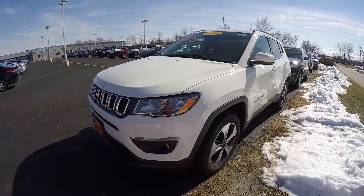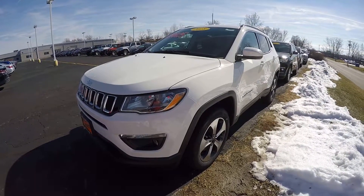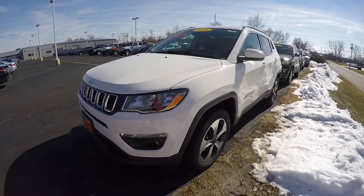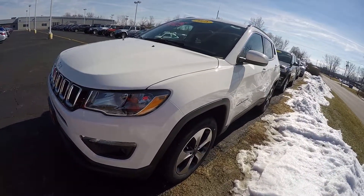Hi everybody, it's Kevin from the Paul Sherry Chrysler Dodge Jeep and Ram pickup truck in beautiful Pickle, Ohio. Today we have featured a 2018 Jeep Compass Latitude 4x4.